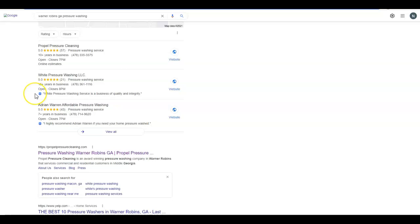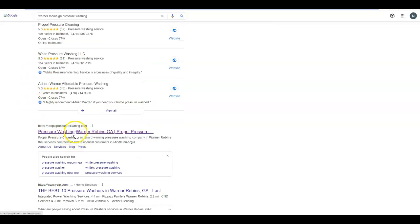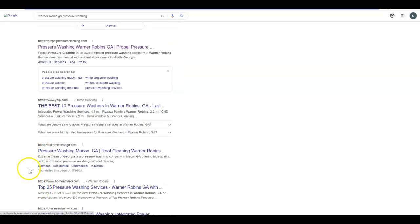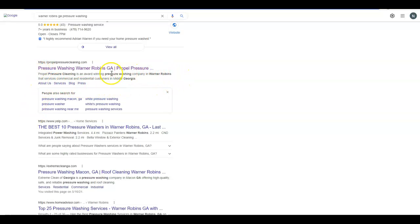I typed in 'Warner Robins GA pressure washing' — these guys are number one in the map pack and number one organically. This blue line for all these websites is the title tag we talked about, and the meta description is right underneath it. If you don't put a meta description in, Google will just pull some content off your site and make one for you. But in the back end of your site you can control what that meta description says.